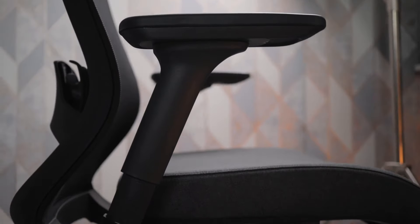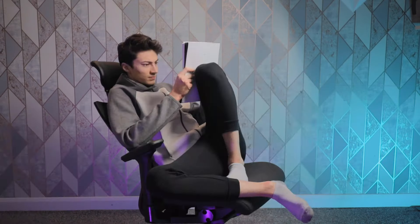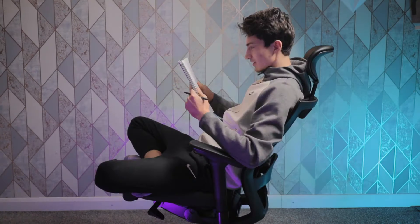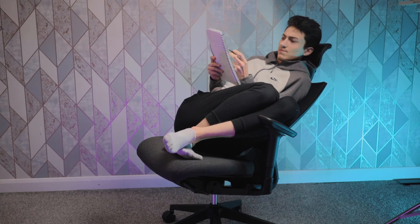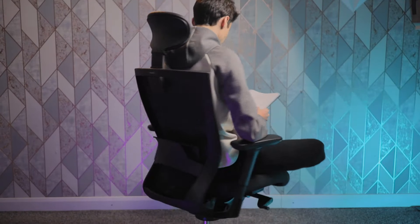Thanks to the design of this chair and the way the armrests are positioned, the chair offers no obstructions whatsoever. I can sit on this chair in 40 different seating positions with maximal comfort. The chair is designed to allow you to enjoy any seating position you like with maximal comfort.